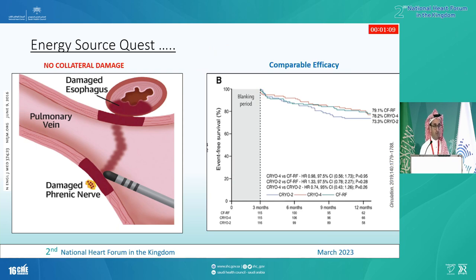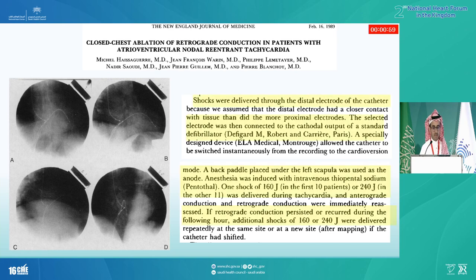We have been looking for an energy source that has no collateral damage and comparable efficacy to thermal energy, and the answer was there since the late 1980s. In those days, they put a catheter inside the heart, hooked it up to the defibrillator, and delivered about 160 joules to the tip of the catheter — almost like a DC shock inside the heart — and they called it electroporation. At that time it worked very well, but it caused more of a mini-explosion inside the heart, and with thermal energy coming on in the early 1990s, this fell out of favor.